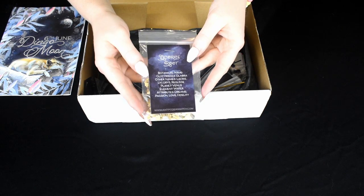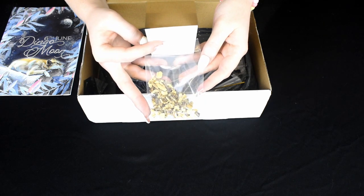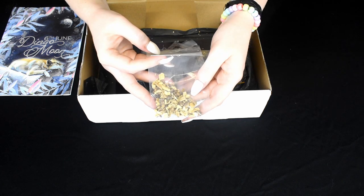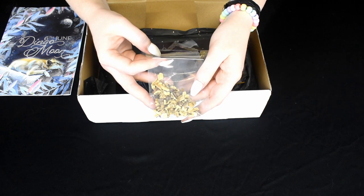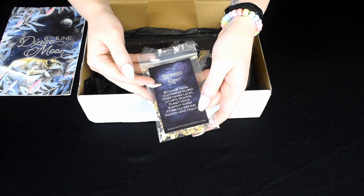The first item we have is Licorice Root. The planet is Venus. The element is Water. The abilities are Dreams, Passion, Love and Fidelity. I'm not going to smell this because I'm not a big fan of Licorice.